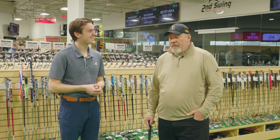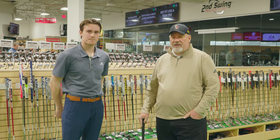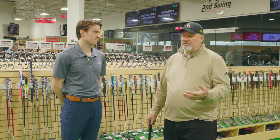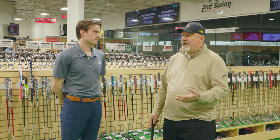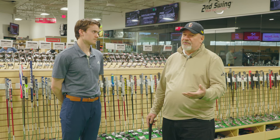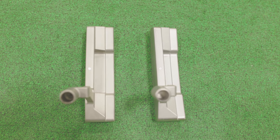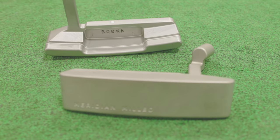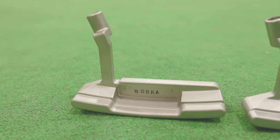I was very fortunate to hook up with the guys from Meridian Milling over in Wisconsin and basically told them this is how I need the putter to look and how I want it to feel. We're doing it in carbon steel and stainless steel. It's got a very simple look — there's a dot on top, virtually nothing on the bottom of the putter, nothing on the face other than a milling to make it feel a little bit softer.